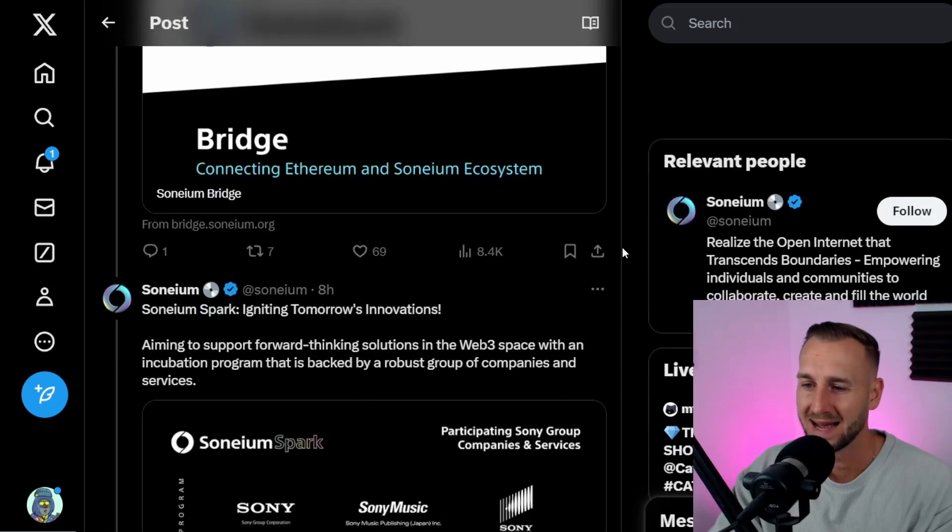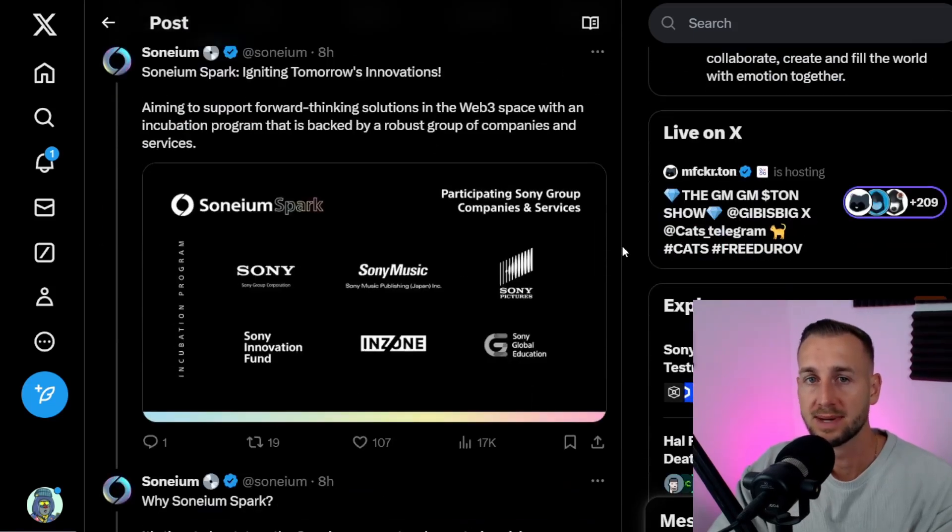If you think about Japan more broadly, Sony is one of their biggest companies. There is documentation suggesting Toyota may also be onboarded, and the Japanese government are somewhat having their fingers in pies here. Japan's demographics are so poor they need a win across AI and crypto, so this is where I think there's going to be a huge push.